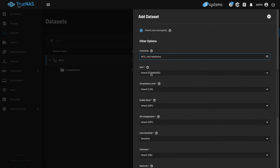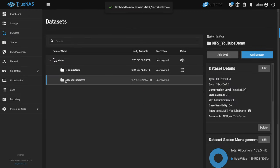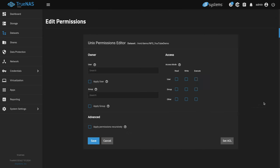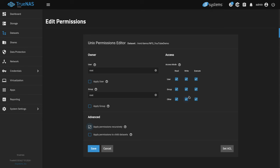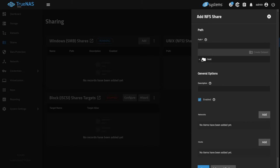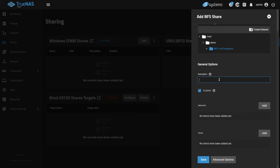We can put a comment in here and we'll talk about the sync settings in a moment. We're going to leave this all at default and hit save. Now we've created it, and the next step is scrolling down to permissions, checking the two middle boxes, leaving it at root, leaving the group at root, and applying permissions recursively. Hit continue and save. From here, we go to shares and add that as a share — NFS YouTube Demo. We can choose a description if we want and hit save.